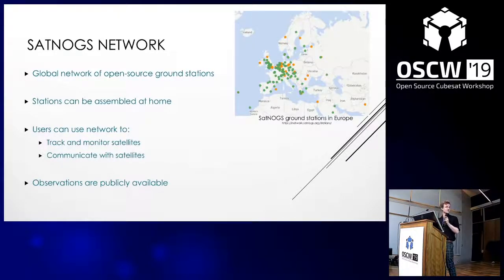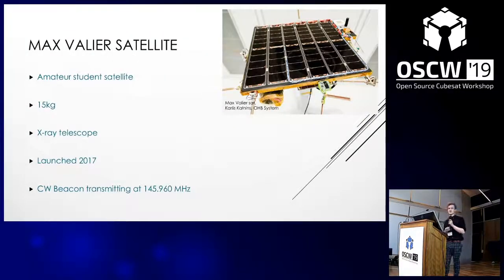For this project we used data from the Max Vallier satellite, which was an amateur satellite constructed in collaboration between the Max Vallier High School in Südtirol, OHB Germany, and the Max Planck Institute for Extraterrestrial Research. The main payload is an X-ray telescope to image the Earth, but it also contains a continuous wave beacon which transmits a message, allowing us to lock on to it. It orbits with an apogee of 490 kilometers and a perigee of 508 kilometers.